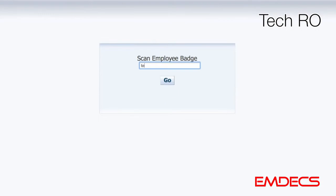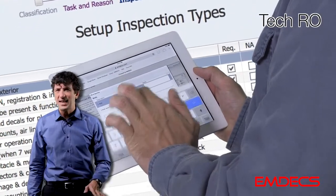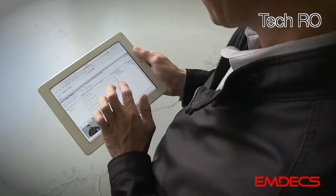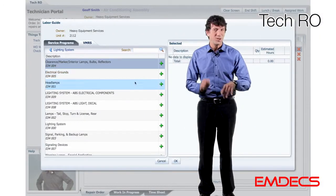Jobs can be selected in any order. Multiple technicians can use the same workstation. Add parts from inventory in real time. Do integrated PM inspections on a mobile device. Failed inspection items stay attached to the unit record until fixed and certified. You can also run TechRO completely mobile in a service truck. The results are the same — real-time maintenance tracking with no double entry.